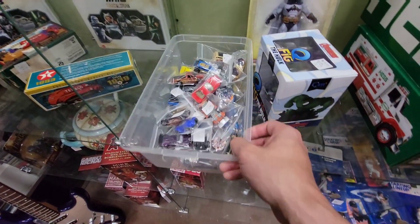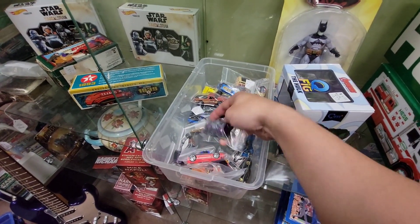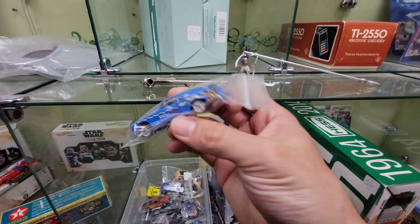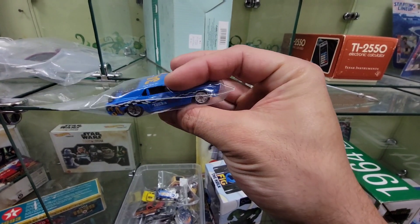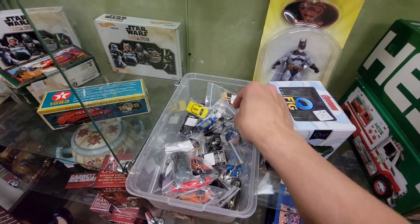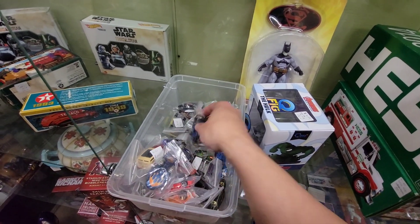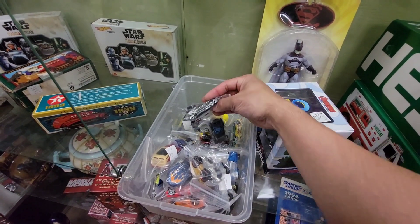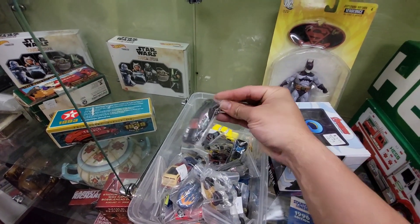Ooh, here we go, got some loose ones. Oh that's nice. Tonka number 34 Mustang. It's Mesto - it's kind of cool, two bucks, we'll see. Chrysler 300. Porsche. I think I have that one. I think I have that one, let me check it out - Lotus.